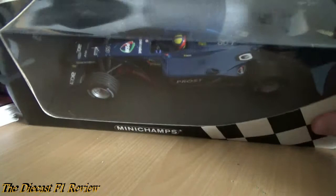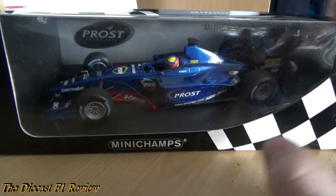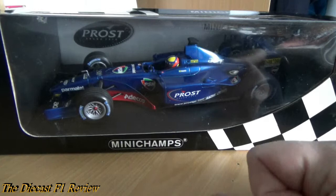Of course it's in a Minichamps box - it says Minichamps on the bottom, top, and label on the side: 'Prost Acer AP04 L. Burti.' I know they made an Alesi version and of course the Burti version. I'm not sure they made a Mazzacane version - I know they put Mazzacane on the show car, which is basically the 2000 car painted in this livery, but I'm not sure they made the Mazzacane for the AP04. Also not sure if they made the Frentzen and Enrique Bernoldi versions, but I know there are at least two versions: Alesi and Burti.